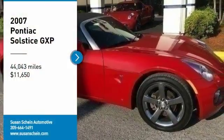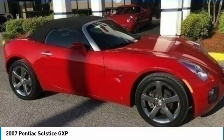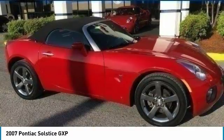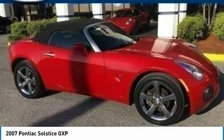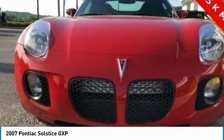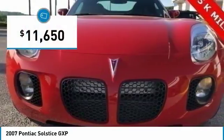Come test drive the 2007 Solstice. The Solstice is a high-performance ride wrapped up in a daring, head-turning design. Enjoy the Solstice's unique combination of powerful turbo roadster and incredible 28 miles per gallon fuel efficiency, and is priced below $15,000.